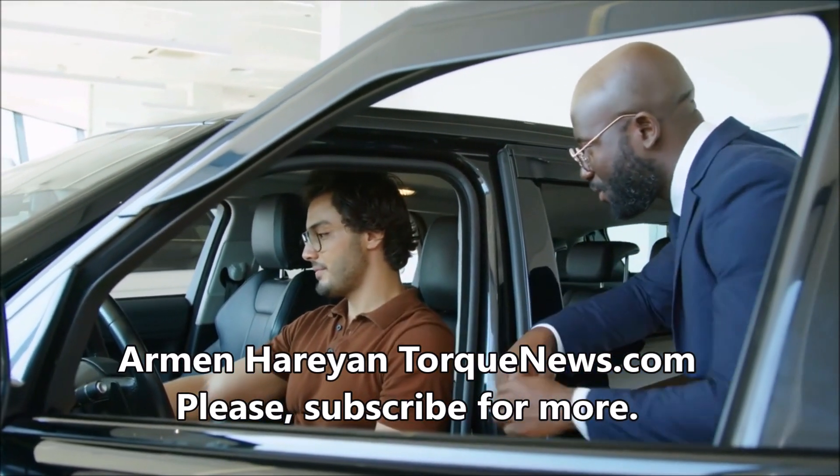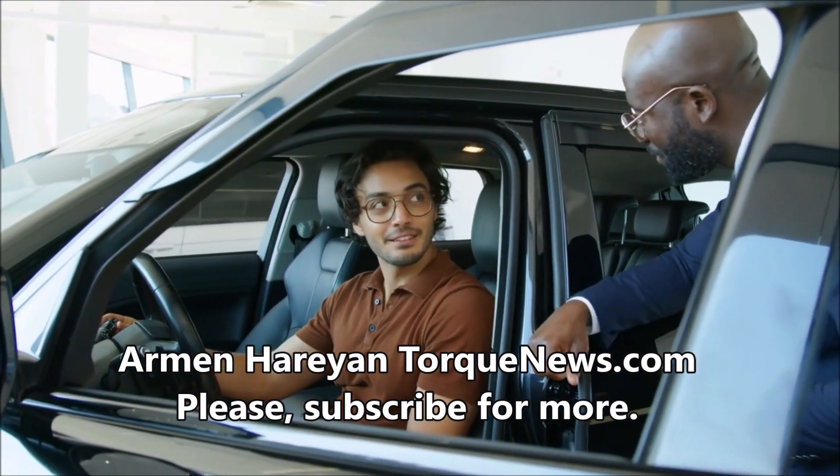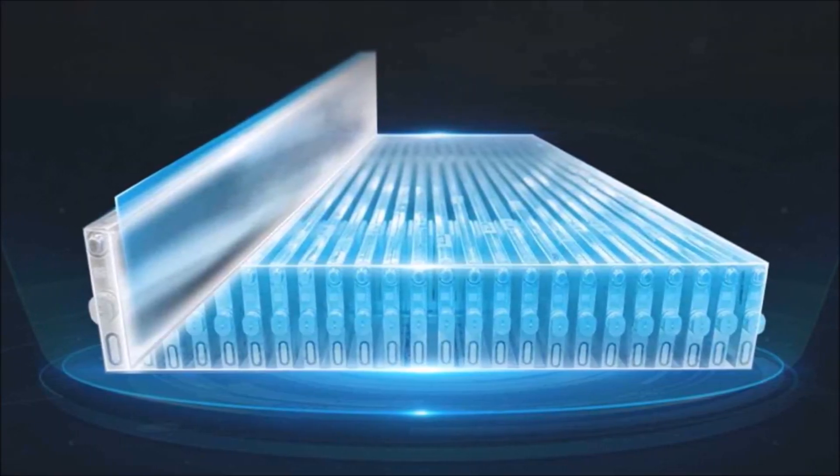Tesla has delivered the first batch of rear wheel drive Model Y versions with BYD batteries from Giga Berlin factory in Germany. This is the first time Tesla has used BYD batteries for production of its electric vehicles.